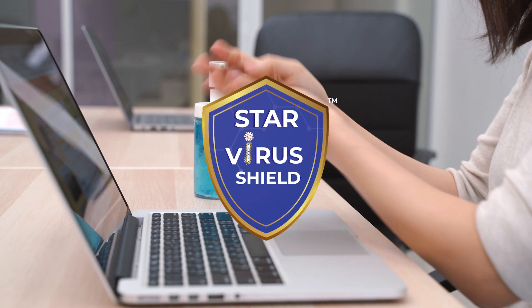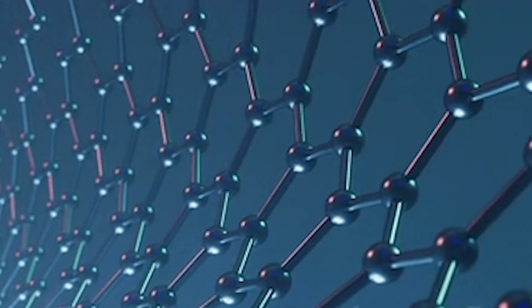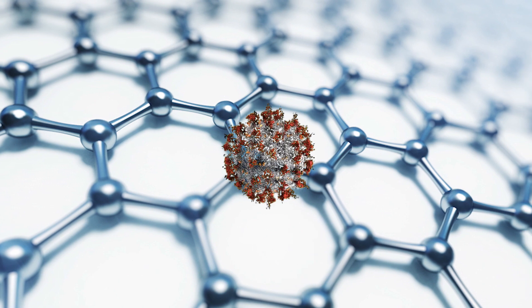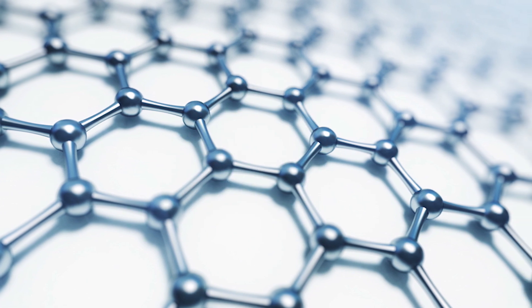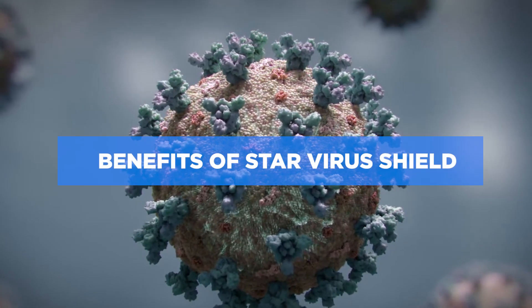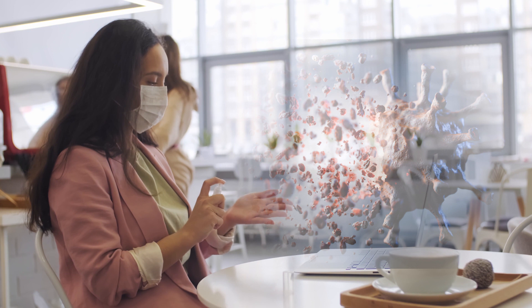Star Virus Shield is formulated with organic nano materials and organic moisturizer. It kills coronavirus within 30 seconds. Let's take a look at the magical benefits of Star Virus Shield — this is the certified killer of coronavirus.